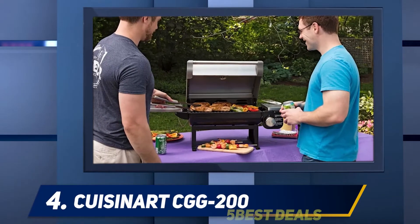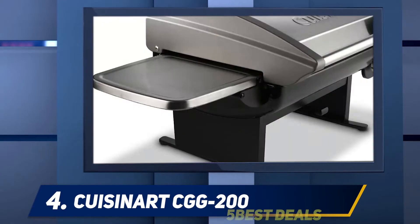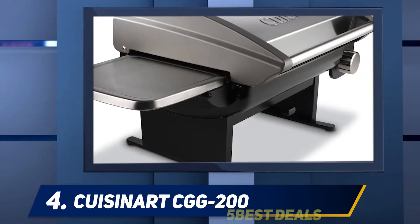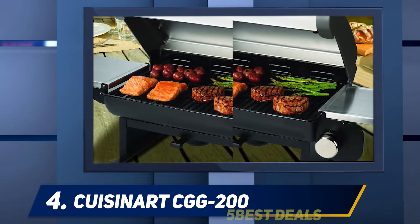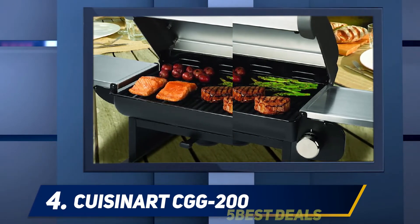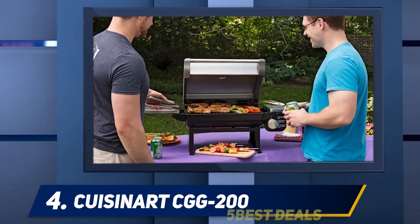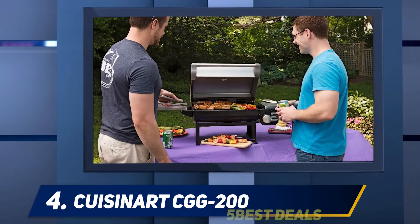At number 4: the Kusinert CGG 200. For those with limited space, the best gas grill for under $300 is a compact model that fits nicely on a table when in use, but can be stored away when you don't need it. The Kusinert CGG 200 is small in size, making it more portable than a larger model would be. Despite its small size, this gas grill still has some great features that allow you to make some tasty meals.